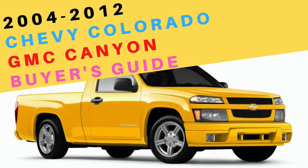Welcome to another useful video. With their edgy styling, unique choice of engines and options available, and compact size, does the first generation Chevrolet Colorado, GMC Canyon, and Isuzu I-Series pickup trucks have what it takes to be your next vehicle?